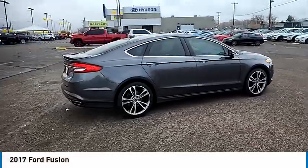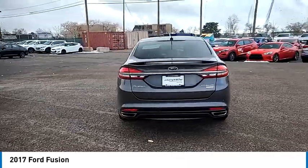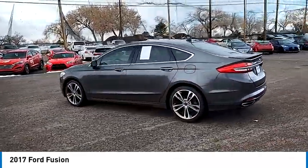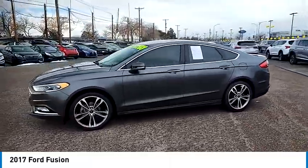You are going to love the 2017 Fusion. You can have both impressive power and great economy in a Fusion. This vehicle has less than 75,000 miles. Here are some of this vehicle's great options.